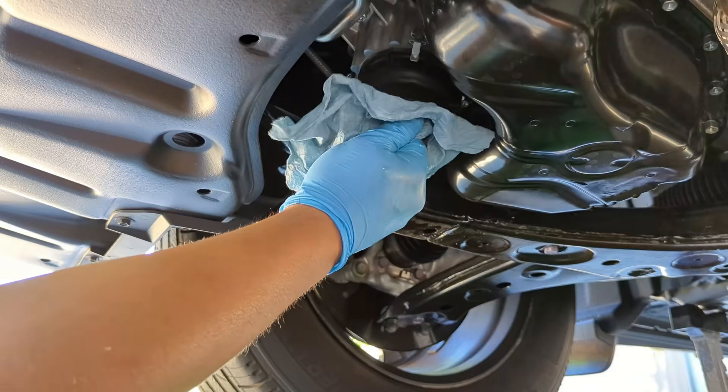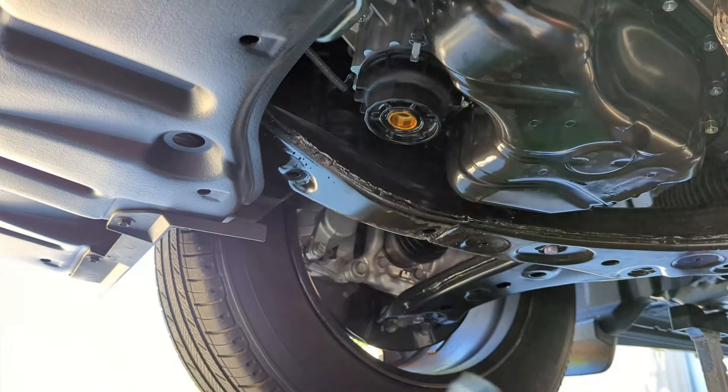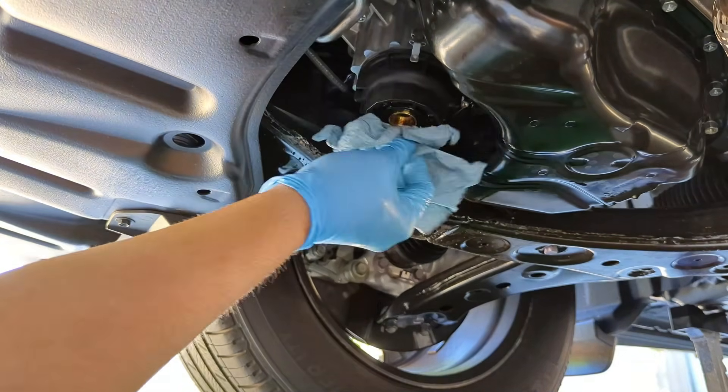That's it for today's guide on engine oil pressure. If you found this video helpful, please give it a thumbs up and subscribe to the Car Problems channel for more automotive tips and guides. Thanks for watching.